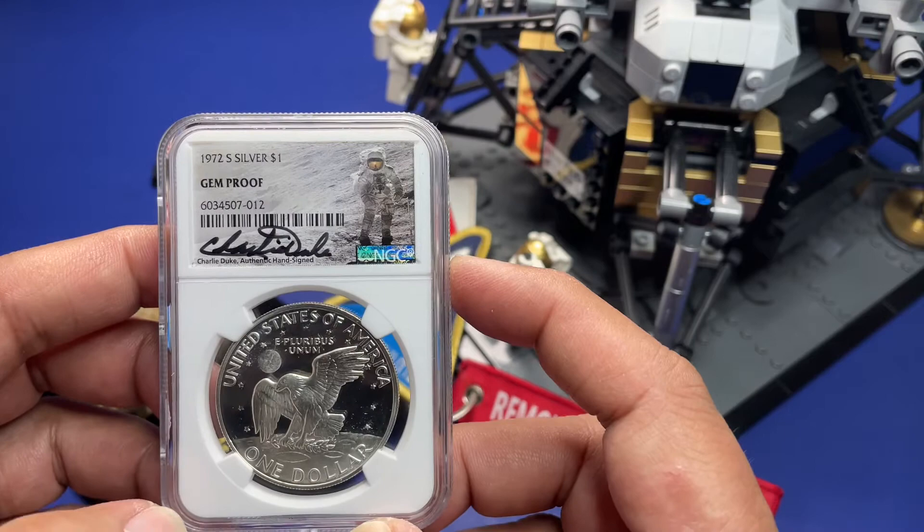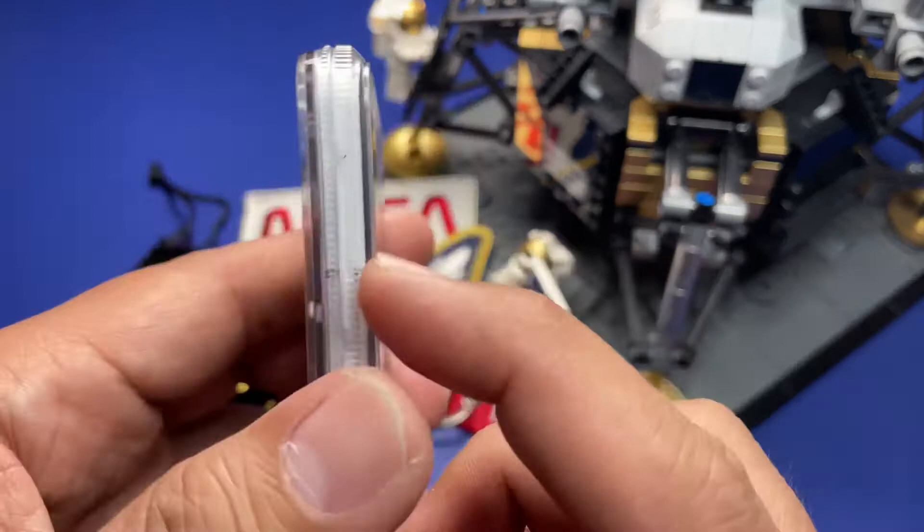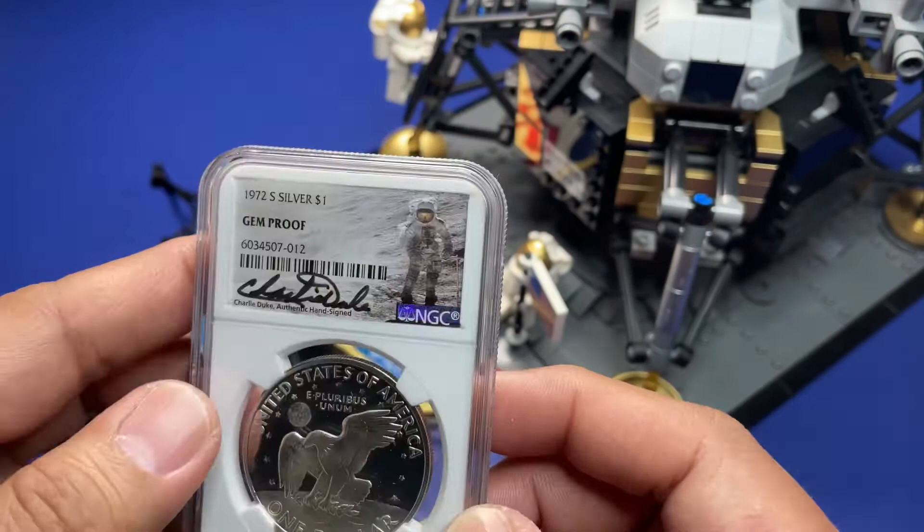He's still alive as of this video, so he's still one of the remaining few astronauts who landed on the moon. And that's a beautiful coin.